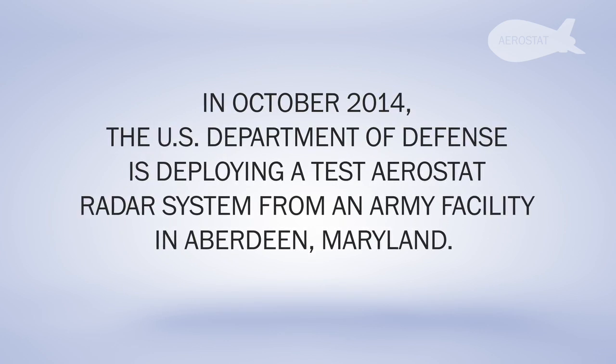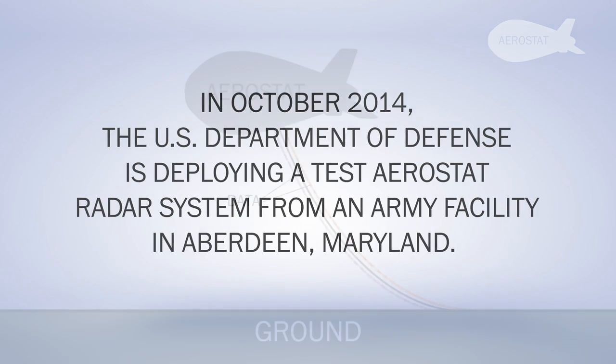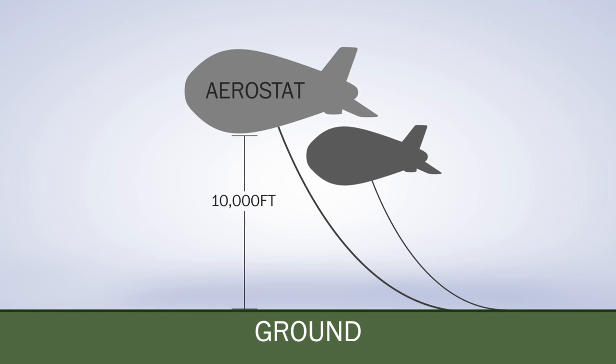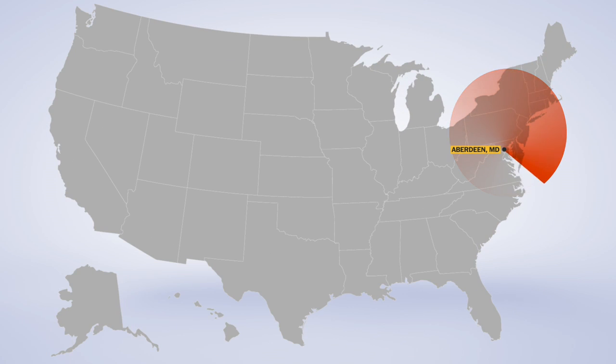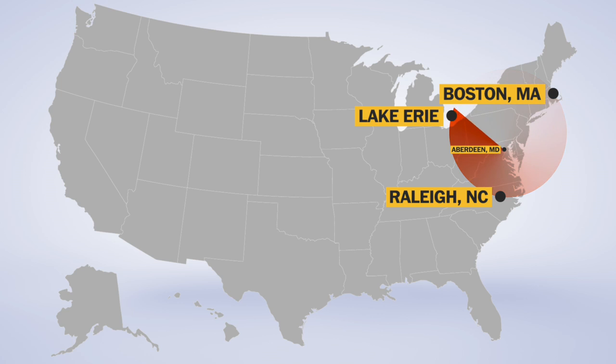This system has two aerostats. It'll look like two big white blimps floating above I-95, and it's going to be two miles in the air. We'll be able to see as far south as North Carolina, as far north as Boston, and as far west as out to Lake Erie.